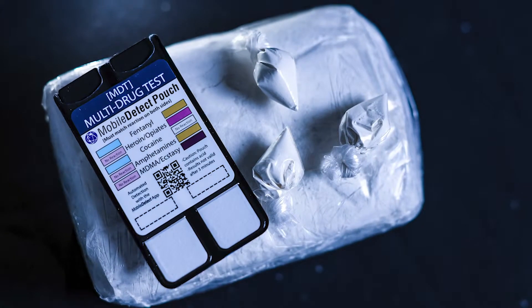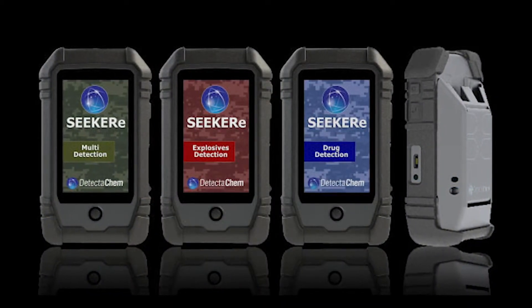Detecticam is a privately held company that works specifically on detection equipment for explosives and drugs. The company started because we found a need in the industry for small, portable, highly accurate detection equipment. The main legacy product on the explosive and military side has been the Seeker product since 2005.